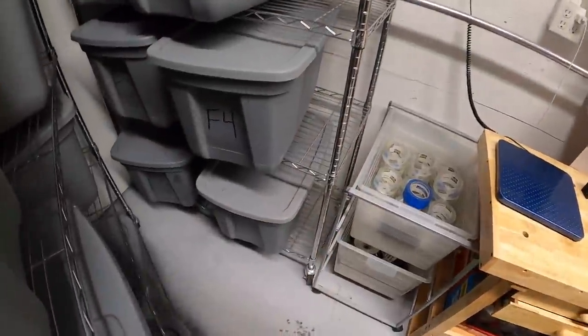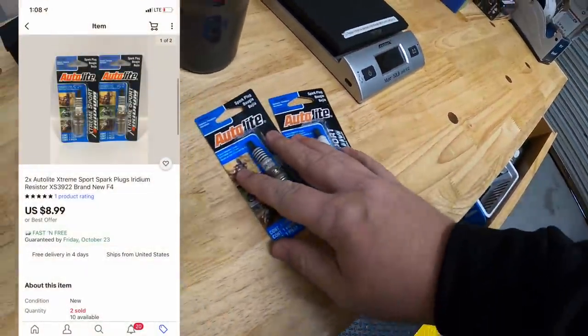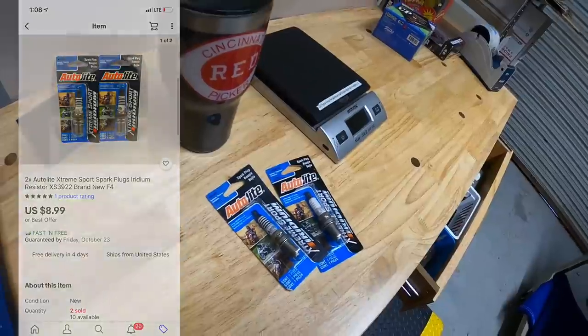Alright, next is bin F4. It's a couple of spark plugs. I've got a dollar into these and they sold for $8.99 free shipping. These are going out to the viewer that goes by the name of Treasure Box Land. Thank you for the support, it means a lot.